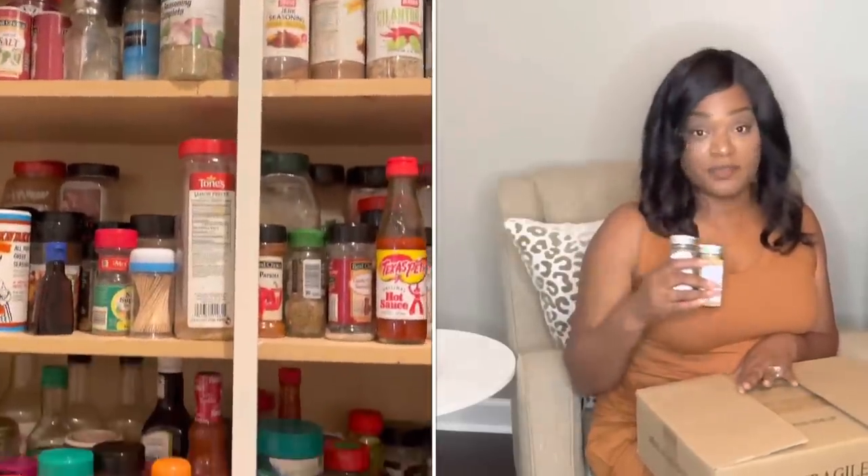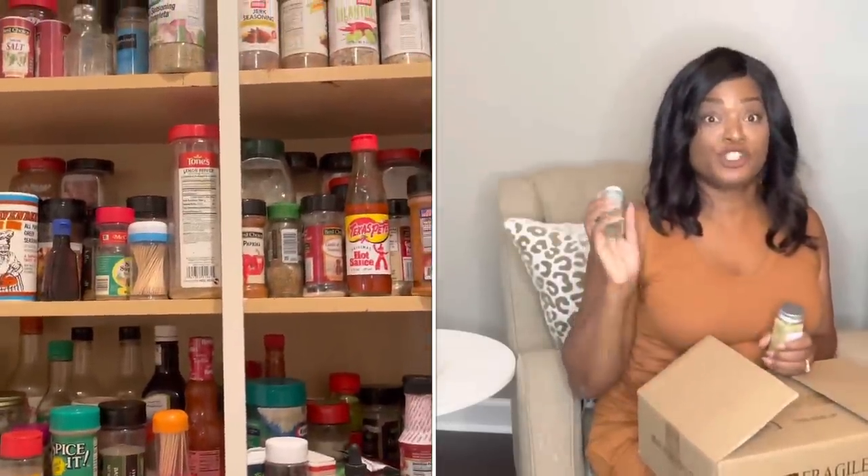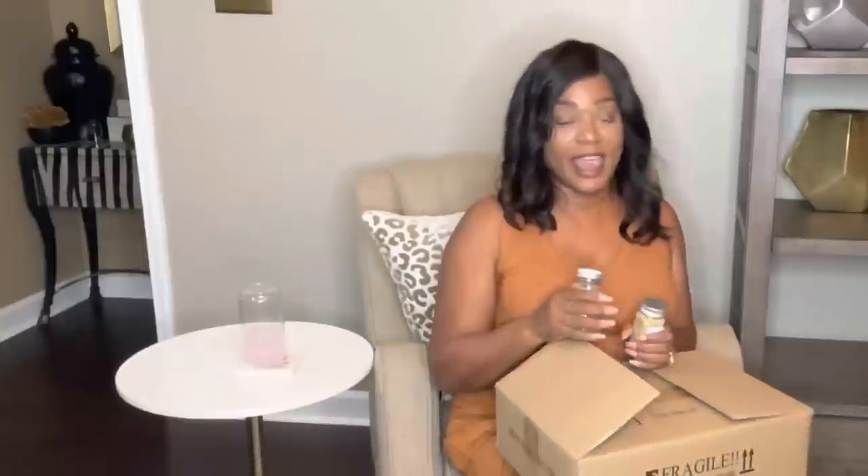Once I get all of this organized, I'm going to pretty much use the seasoning I have in the cabinet, so eventually by this time next year I'll be through with it and just using the ones in the drawer. I really do have that many, and I do cook a lot. I just don't like going to the grocery store.